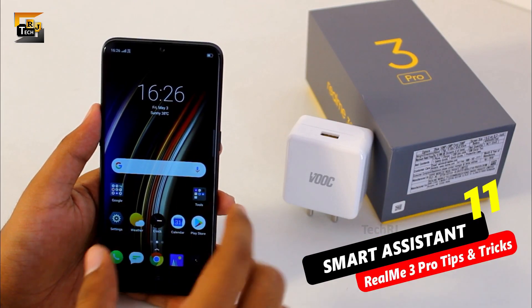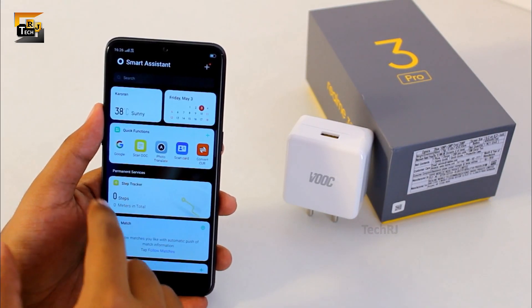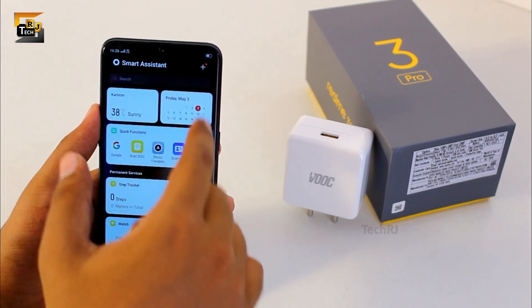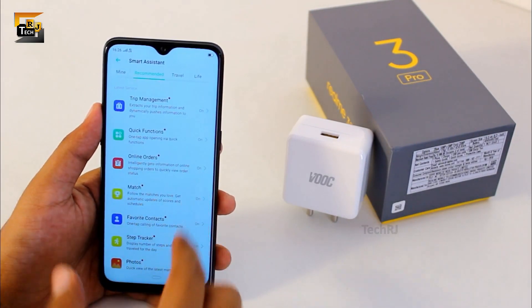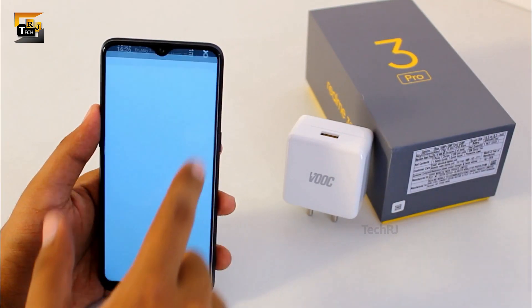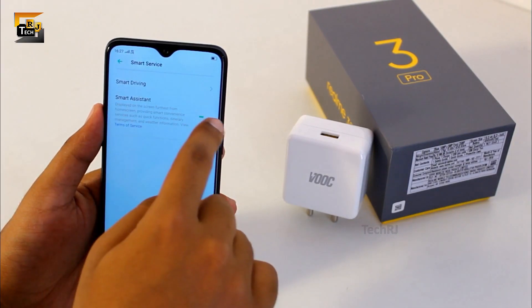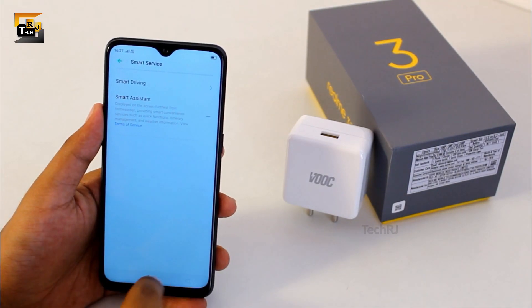Left swiping on the home screen takes you to a smart assistant where you will find many shortcuts and also some new things like a step tracker and calendar. You can definitely use and customize this. But if you feel irritated by it, you can disable it by going into settings, smart service, and disabling the smart assistant toggle.